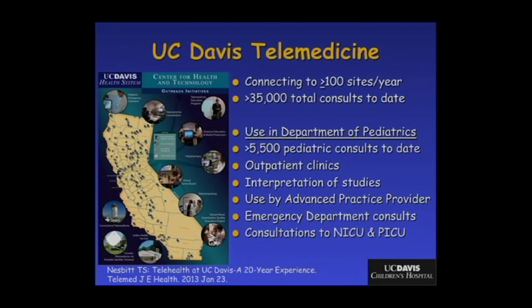A little bit about the UC Davis Telehealth Network, started by Dr. Tom Nesbitt, who's here. Currently, we have seen more than 35,000 patients for live interactive telemedicine consultations since inception. We regularly connect to more than 100 sites throughout the state, as well as outside of the state, to provide subspecialty care primarily for patients who don't have to travel to UC Davis.